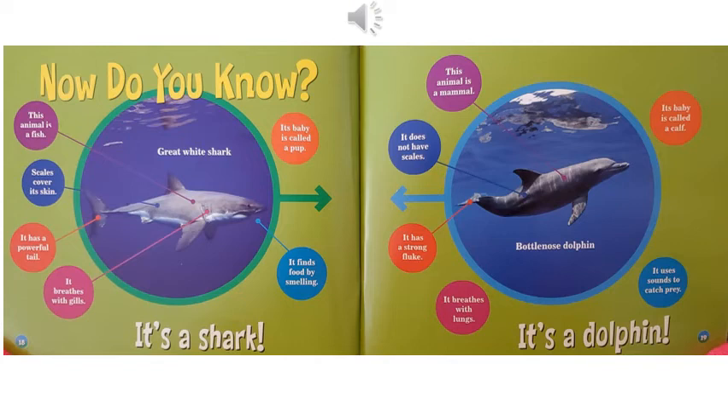Now do you know? This animal is a fish. Scales cover its skin. It has a powerful tail. It breathes with gills. It finds food by smelling. Its baby is called a pup. It's a shark. This animal is a mammal. It does not have scales. It has a strong fluke. It breathes with lungs. It uses sounds to catch prey. Its baby is called a calf. It's a dolphin.